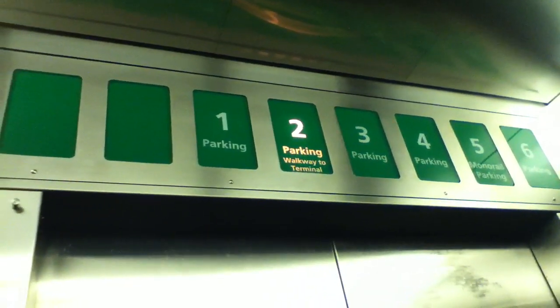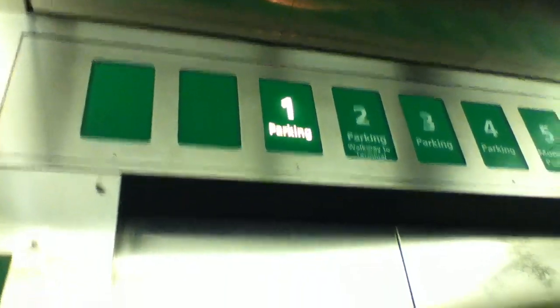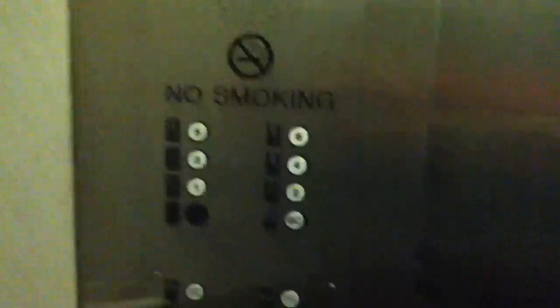Fast elevator. Nice. I like this elevator. It's very hot in here though. Let's go up to 6. Going up. Alright.